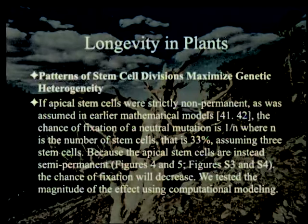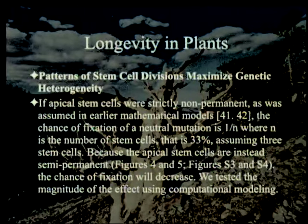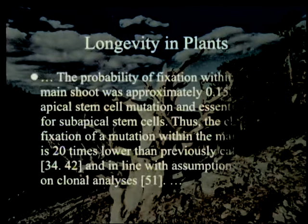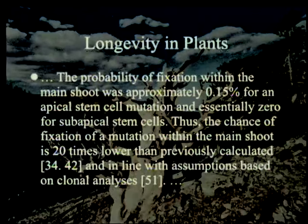Patterns of stem cell divisions maximize genetic heterogeneity. If apical stem cells were strictly non-permanent, as assumed in earlier mathematical models, the chance of fixation of a neutral mutation would be 1 over N where N is the number of cells — that is 33% assuming three stem cells. Because the apical stem cells are instead semi-permanent, the chance of fixation will decrease. The probability of fixation within the main shoot was approximately 0.15% for an apical stem cell mutation and essentially 0 for subapical stem cells. Thus the chance of fixation within the main shoot is 20 times lower than previously calculated.